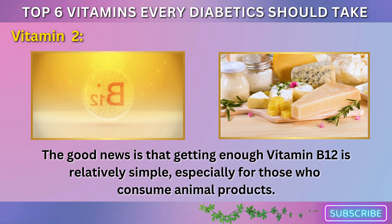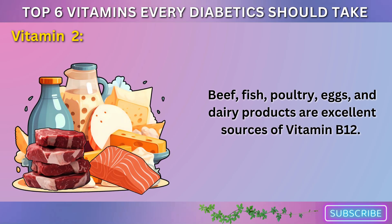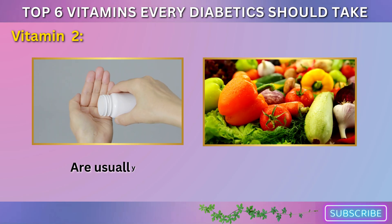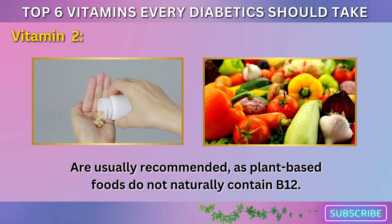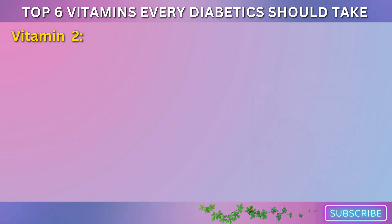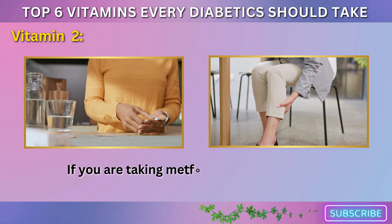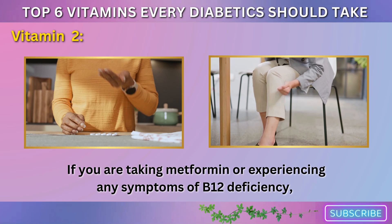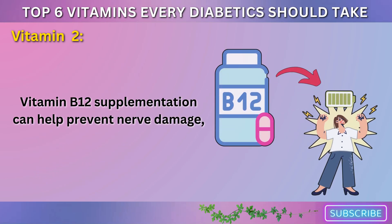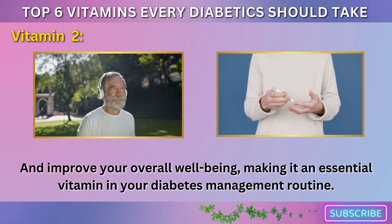The good news is that getting enough vitamin B12 is relatively simple, especially for those who consume animal products. Beef, fish, poultry, eggs, and dairy products are excellent sources of vitamin B12. For those who follow a vegetarian or vegan diet, B12 supplements are usually recommended, as plant-based foods do not naturally contain B12. If you're concerned about a B12 deficiency, ask your doctor to check your levels. If you are taking metformin or experiencing any symptoms of B12 deficiency, talk to your healthcare provider about increasing your intake. Vitamin B12 supplementation can help prevent nerve damage, boost energy levels, and improve your overall well-being, making it an essential vitamin in your diabetes management routine.